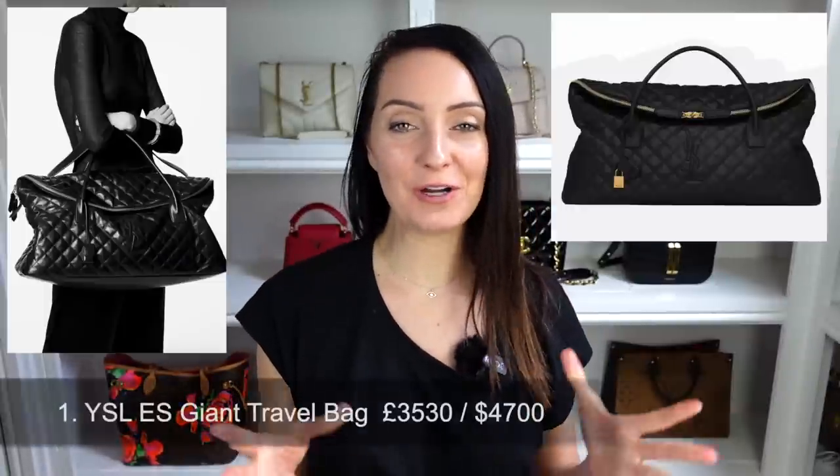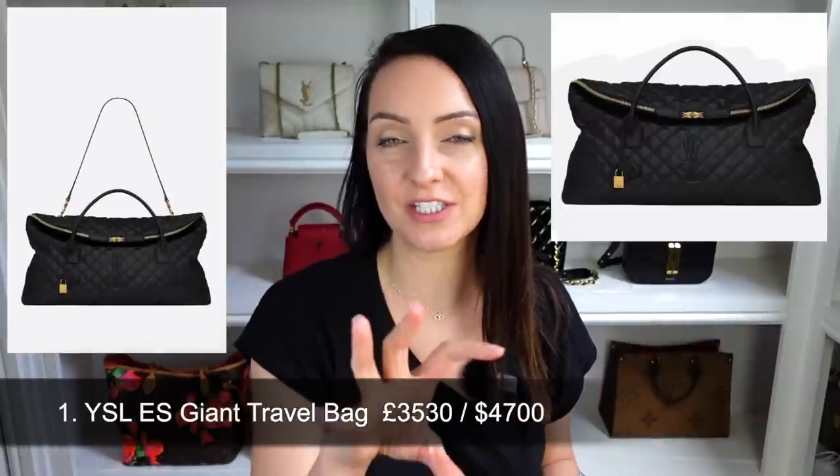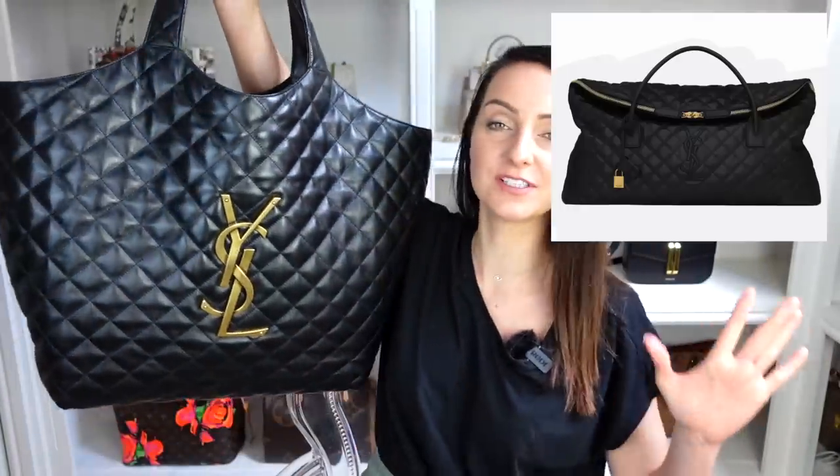The first bag is the new Saint Laurent ES travel bag. This is a really large bag with a zipper going around the front. It also has a YSL feature on the front but in leather, so it's a little more subtle than the Icar tote bag — which has a gold metal plaque on the front. This would make a great travel bag, and many of you mentioned it as a gym bag, but it comes at quite the cost: $4,700 in the US and £3,530 in the UK. The poll results showed 64% thumbs down and 36% thumbs up.